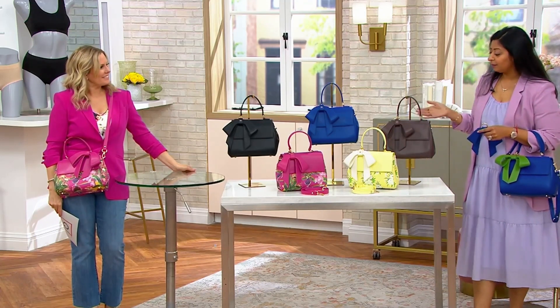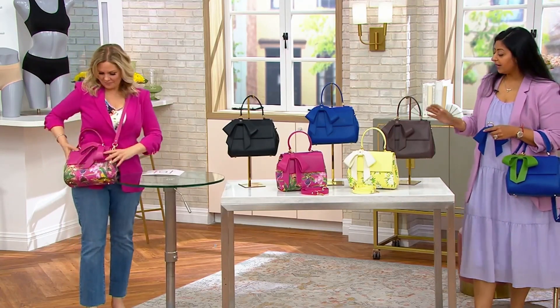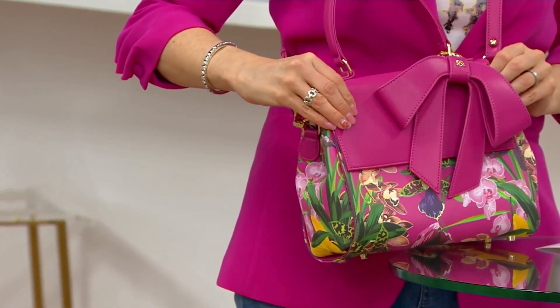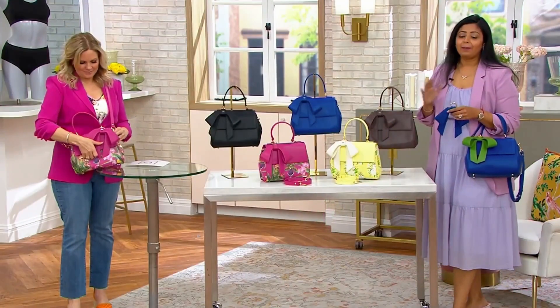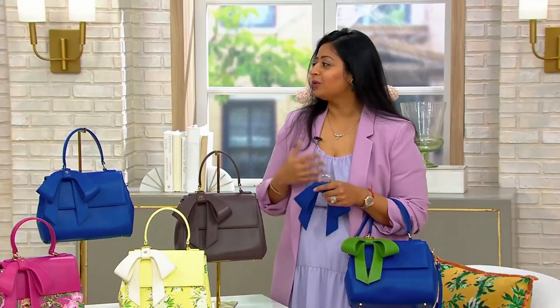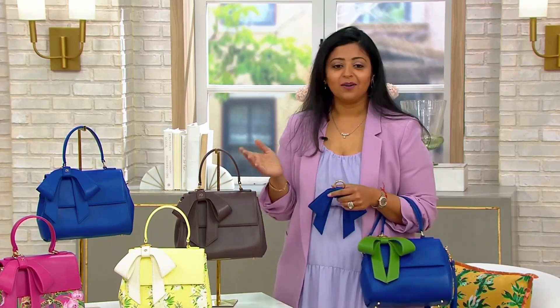All the bags are made from very high quality, durable vegan leather and our lining fabric is also non-toxic and recycled. So we really take care of the kind of materials that we choose. And every bag is just talking about fun and adding more joy to your wardrobe. I absolutely love colors, so you'll see all of that in my bag.